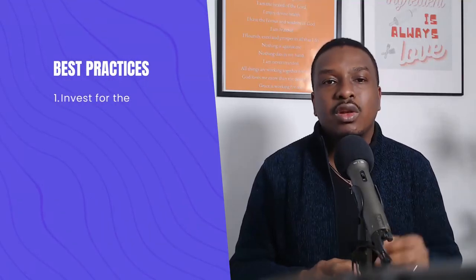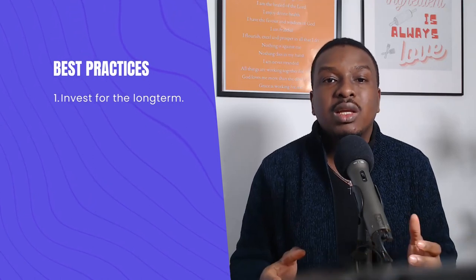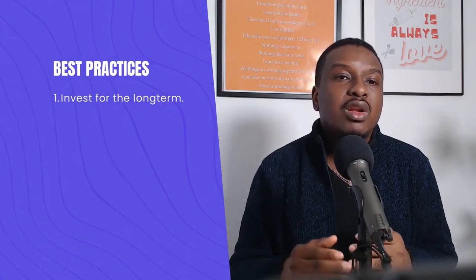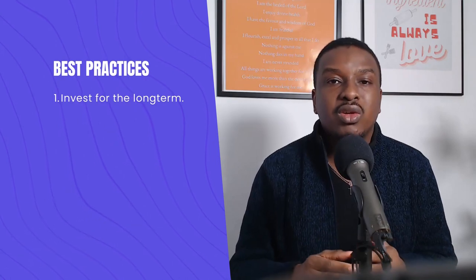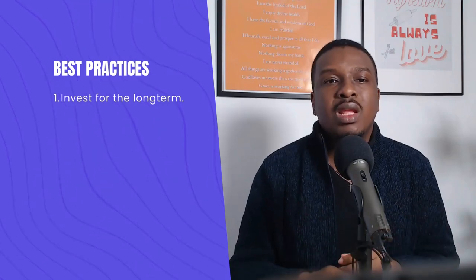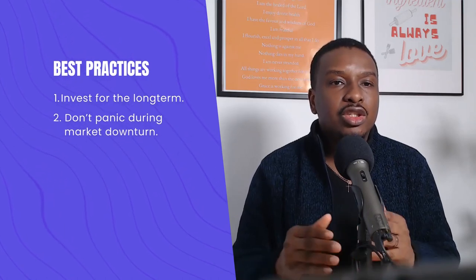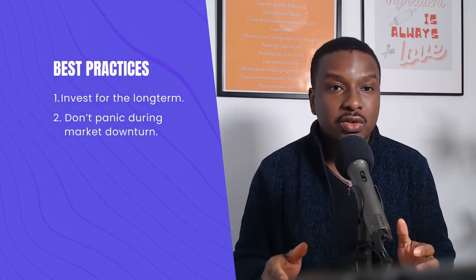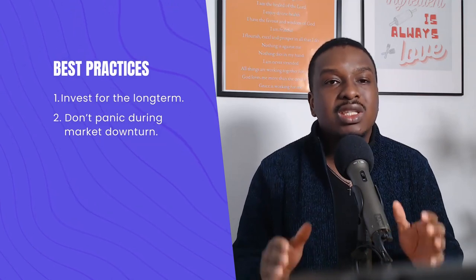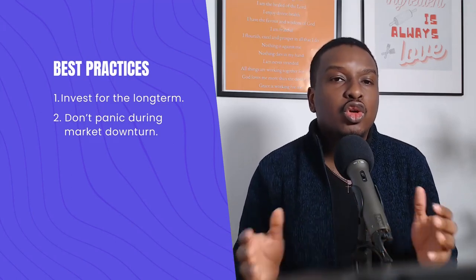Before I share my screen, here are the best practices when it comes to investing. Number one: invest for the long term. One of the reasons I invest is for financial independence, which is a pretty long-term goal. Investing for the long term is so important because it helps you take your eyes off short-term market fluctuations or crashes. And that leads to the second point: don't panic during market downturns. There will be downturns in the markets, but there will also be uptimes — you're in it for the long term, so don't panic.